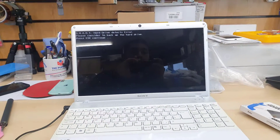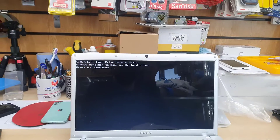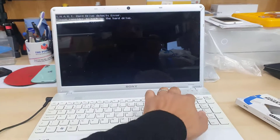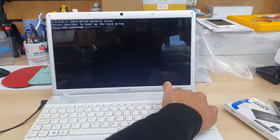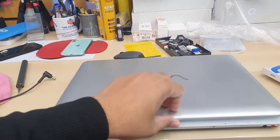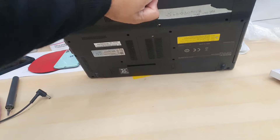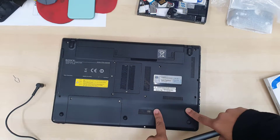It doesn't make any difference with the speed, but it does make a difference with the volume. First of all, we're going to shut it down and disconnect the battery if it is connected, or your charger, and then we'll upgrade it. Let's enjoy this upgrade — it will make your old laptop six times faster than it was.